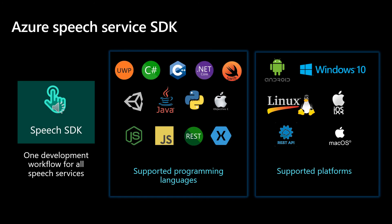To make it easier to develop with voice, our Azure Speech SDK provides one development workflow for all speech services. Currently, the SDK provides access to four main functions: speech-to-text, text-to-speech, speech translation, and speaker recognition. The Speech SDK also supports REST APIs that work with any programming language that can make HTTP requests, including JavaScript. The SDK supports Windows 10, many versions of Linux, iOS, Android, and it can run on our Xbox and HoloLens platforms.